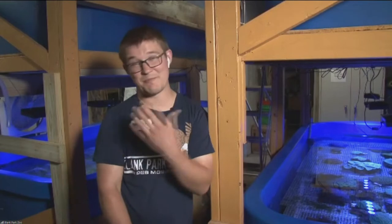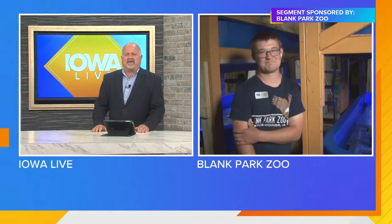Absolutely. So we are here in the back of the zoo because it's one of our conservation projects. It's called the Florida Reef Tract Rescue Project. It's a collaboration between the Florida Wildlife Commission and the AZA, the Association of Zoos and Aquariums. So what exactly is going on with this? What are we trying to accomplish here by having this set up at the Blank Park Zoo?